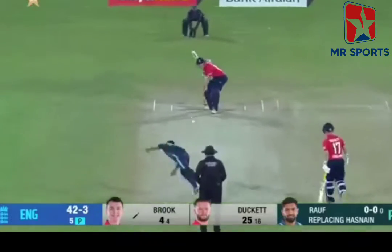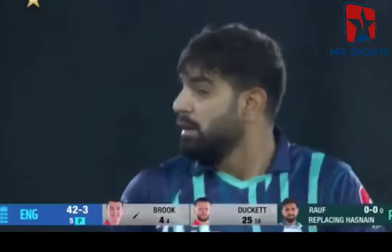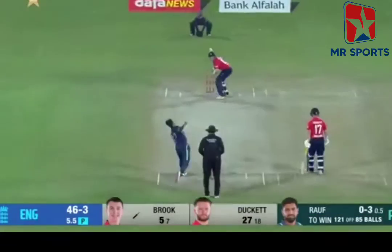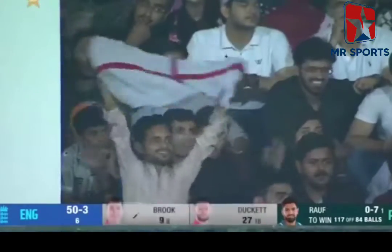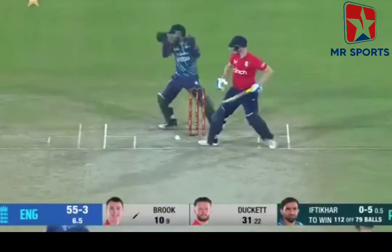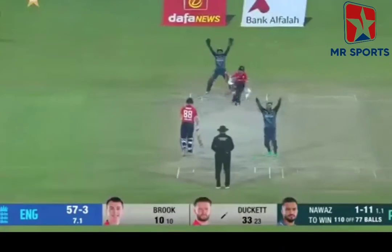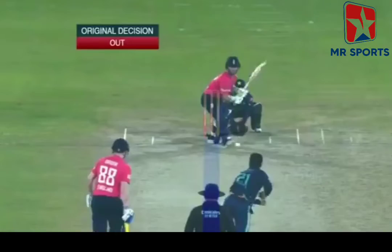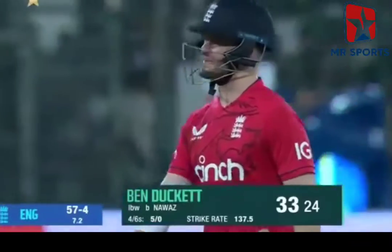In the air — oh no! Pings it through the gap on the offside. 50 up. That was close, very very close. That's quite straight and he's given it. I'm not surprised that he's been given out. Duckett goes for 33. It's 57 for four.